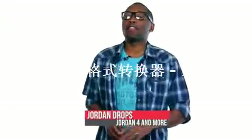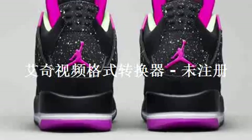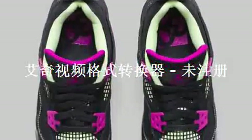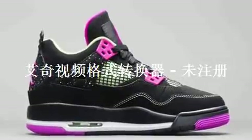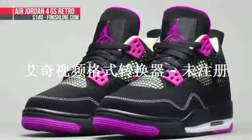Jordan Brand is showing a lot of love for the grade school sizes this week with an Air Jordan 4 in black and fuchsia flash. The model is actually going to be available in the new grade school sizing, which goes all the way up to a nine and a half. So ladies, if you wear a size 11, you can actually get these on the low and not pay the men's prices. Those will cost you $140 on Saturday and will be at Finish Line as well.